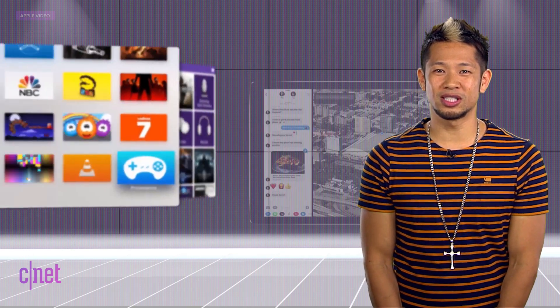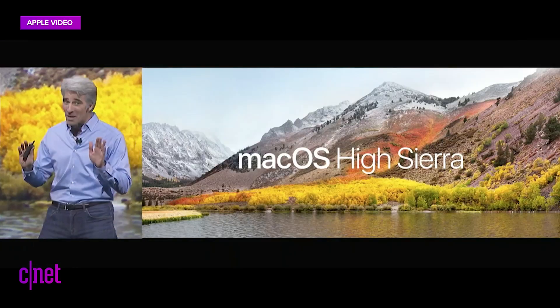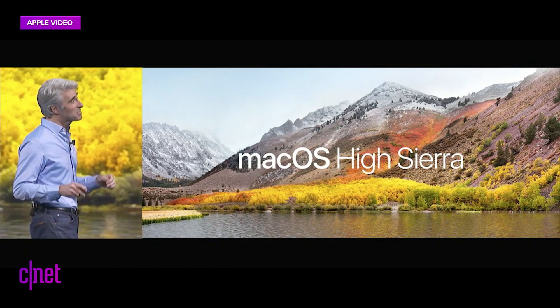This year's WWDC was packed with so much stuff, and as for the operating systems, it's more of a refinement year, especially for the new macOS High Sierra. Now, we talked to the guys and we said this might be misconstrued, but they assured us this name is fully baked.